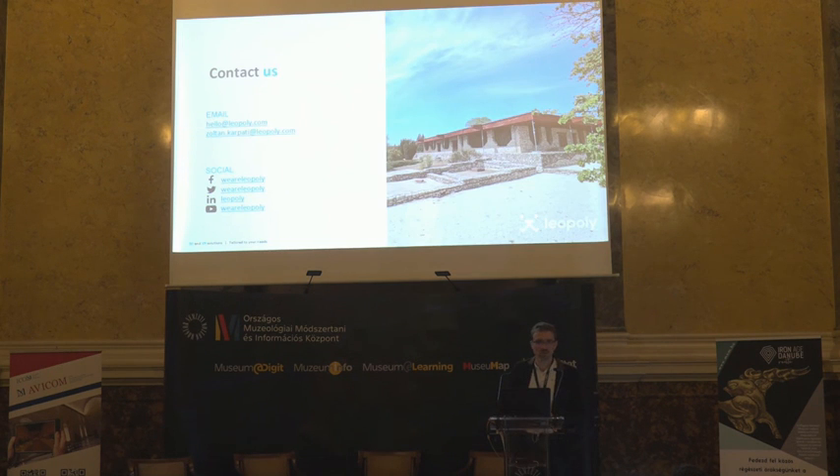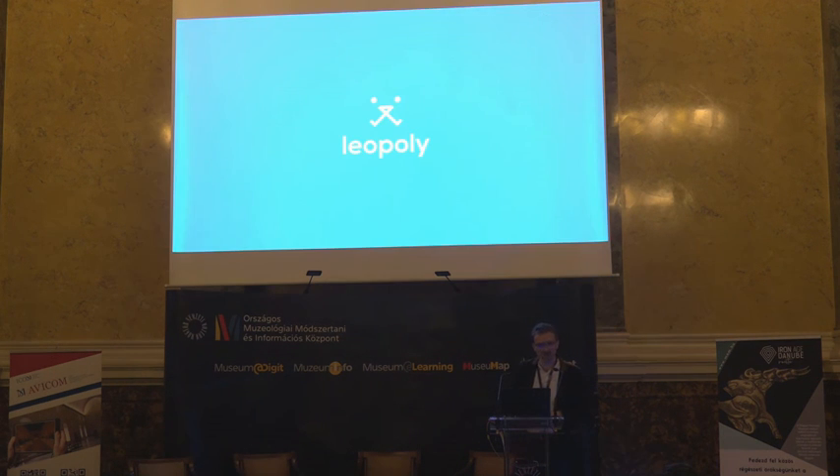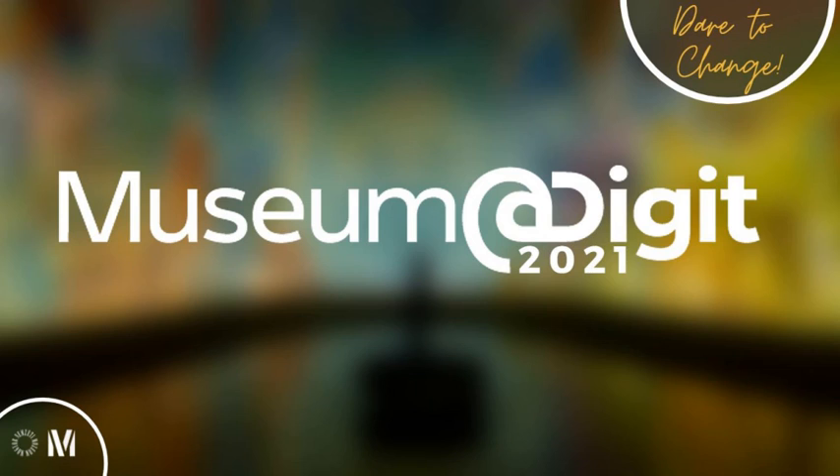Thank you very much. Here is the contact information. My colleague Zsófia and I are here, so if you have any questions after the session, please come and let's talk.